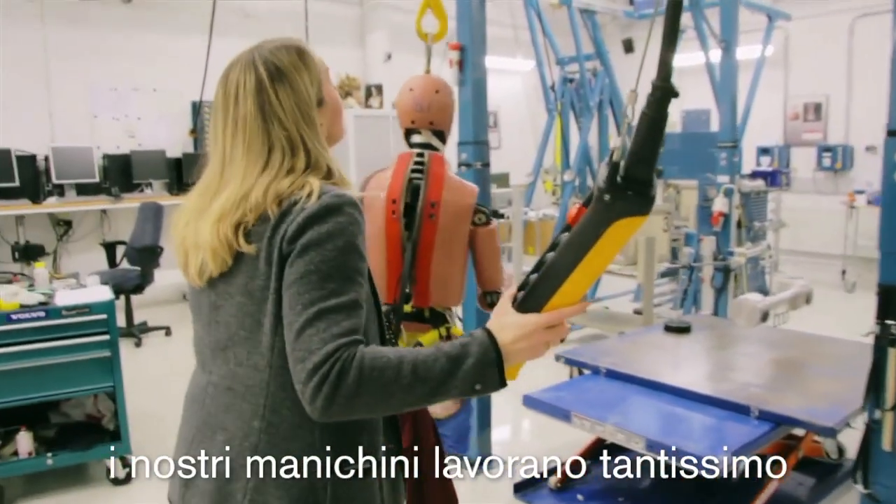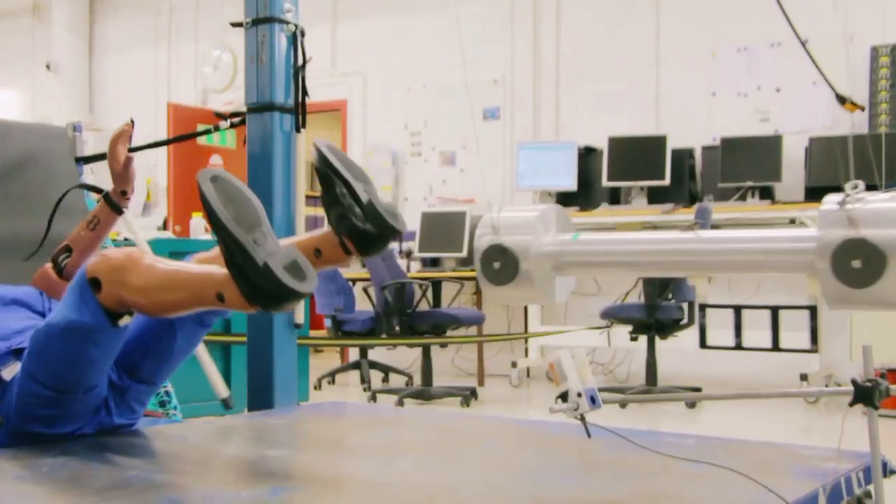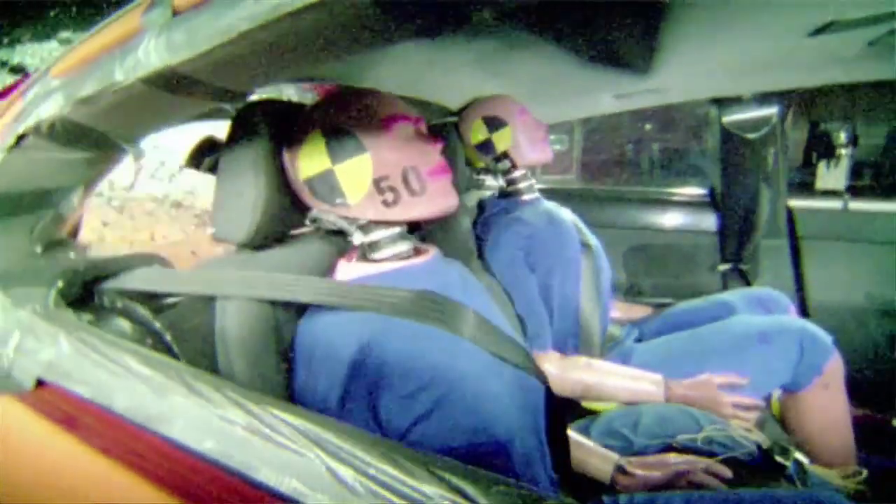They are hardworking dummies. Every day we can crash up to 20 dummies, five days a week. And I've been here for 20 years, so if you add all that up, it will be many crashes.